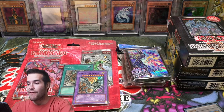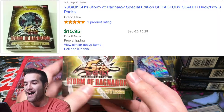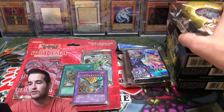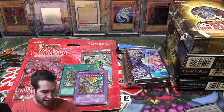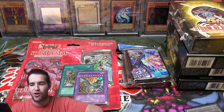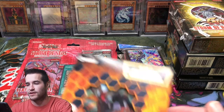Oh my goodness — check this out. Storm of Ragnarok Special Edition. Wow, that is super cool. We could pull a Ghost Rare out of there. You guys are going to have to let me know: what should we do with all this product? Should we separate it into different videos, or do an entire video opening all this stuff? If I did it all in this video, it would be crazy long. I think we'll just show you guys everything we got in here, then do a separate video soon.